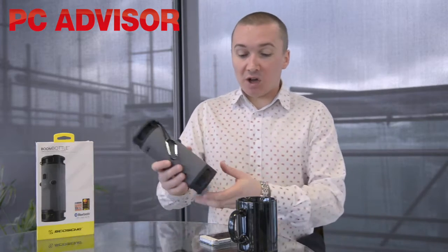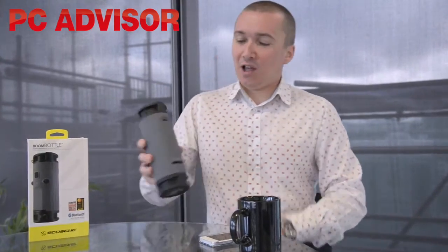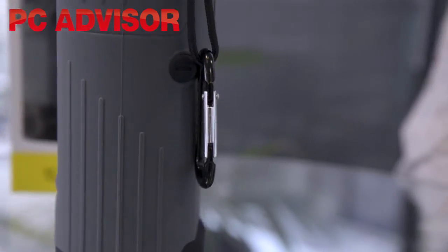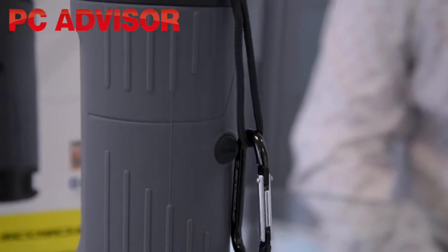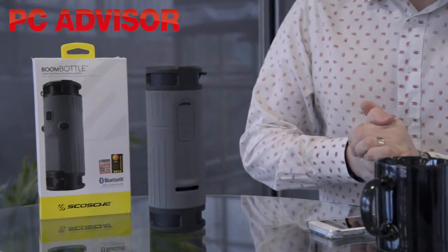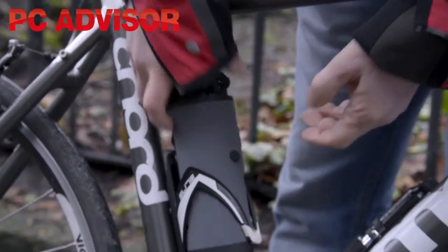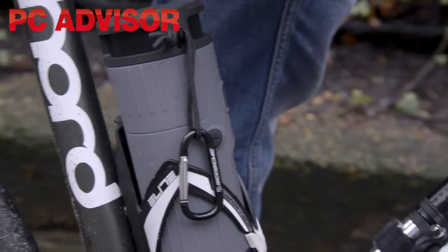One solution to this is the device we're going to look at today, which is Scoti's Boom Bottle. The Boom Bottle is a Bluetooth portable speaker and it's got this odd design which is designed to fit into your bike's water bottle container. So we've been out and about testing the Scoti's Boom Bottle.